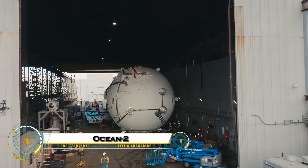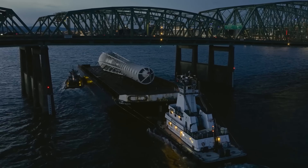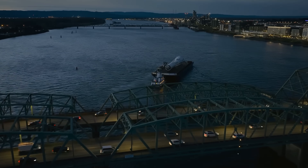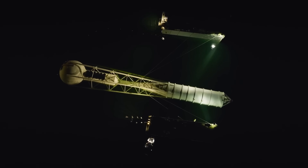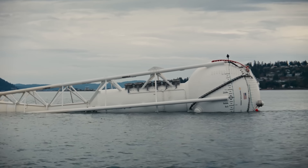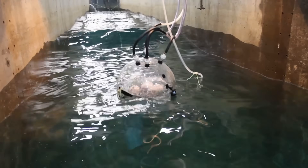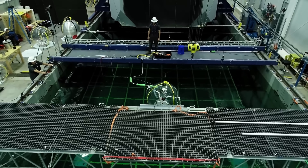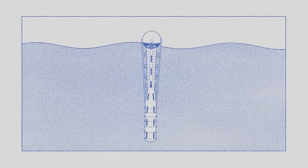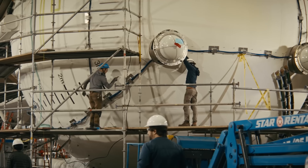Ocean 2, an innovative wave energy buoy designed by Panthalassa to harness the power of ocean waves and generate clean, renewable electricity. Unlike traditional wave energy systems, Ocean 2 has a modular and flexible design that adapts to the ocean's movements, making it both efficient and durable. At about 10 meters wide, it's built from strong composites and rust-resistant alloys, allowing it to withstand the relentless forces of the sea.